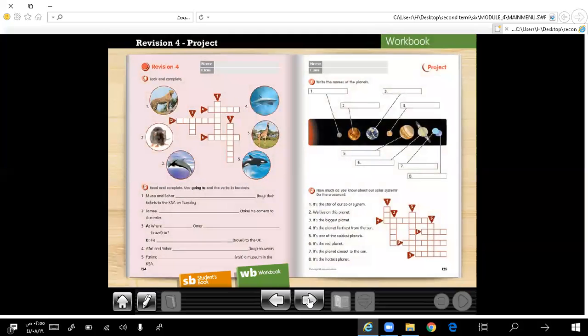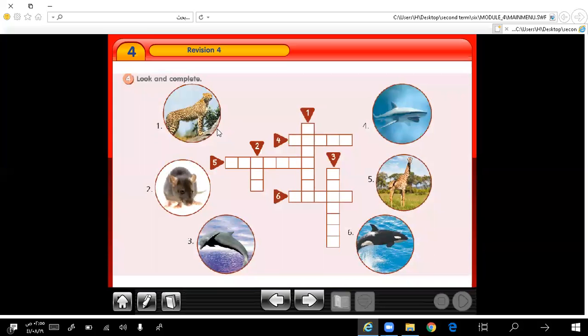Let's move to exercise 4. Look and complete. Look at the pictures and write their names in the crossword puzzle. Number 1: what is this animal called? It's a cheetah. Number 2: what is this? It's a rat.